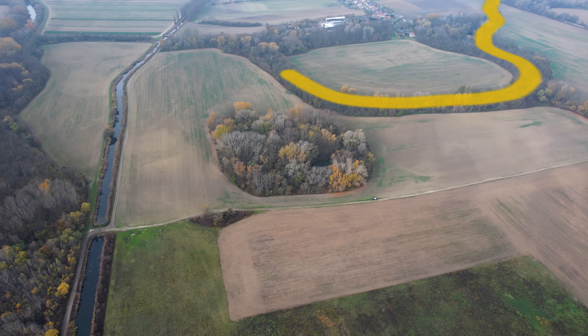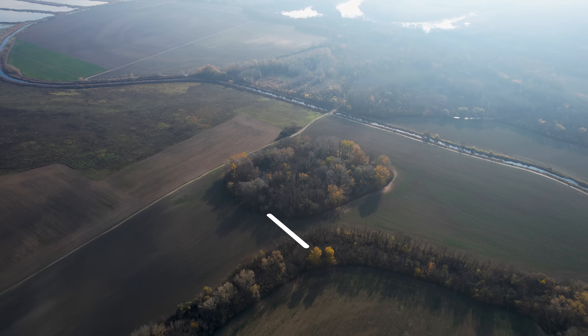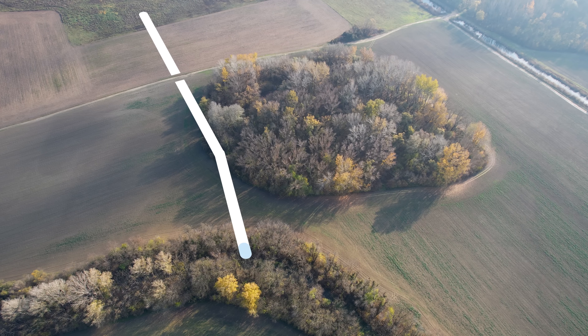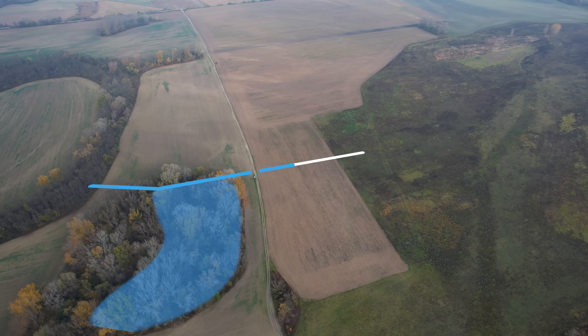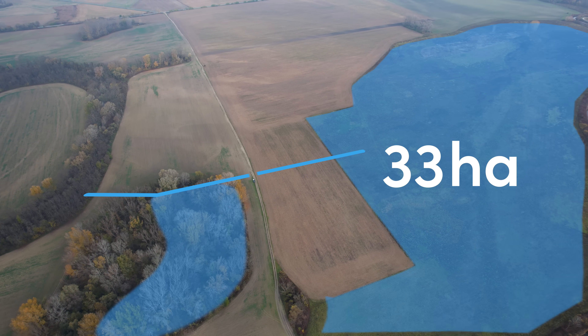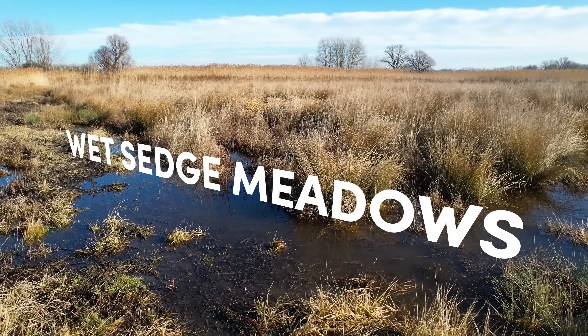Our plan is simple: we want to restore the flow of this river by giving it an endpoint, by giving the water a way out through the digging of a new channel. Then we want to direct all that water into this tiny forest island and also this field, so that we flood an area of about 33 hectares and in the process create an extremely rare ecosystem — wet sedge meadows.